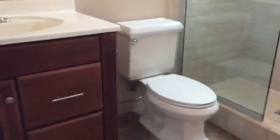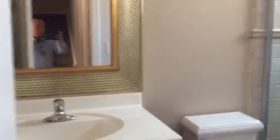Here's the washer and dryer. There's another bathroom here which is shared by the other two rooms — the room upstairs has to come downstairs to use it.